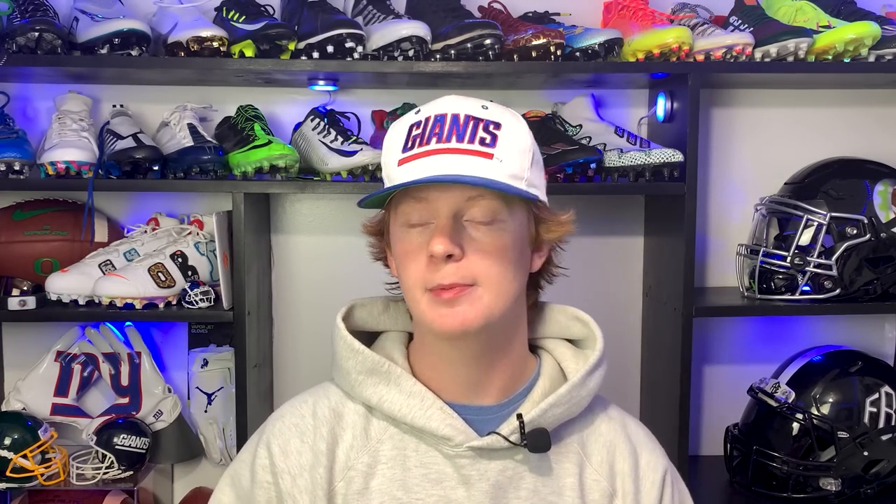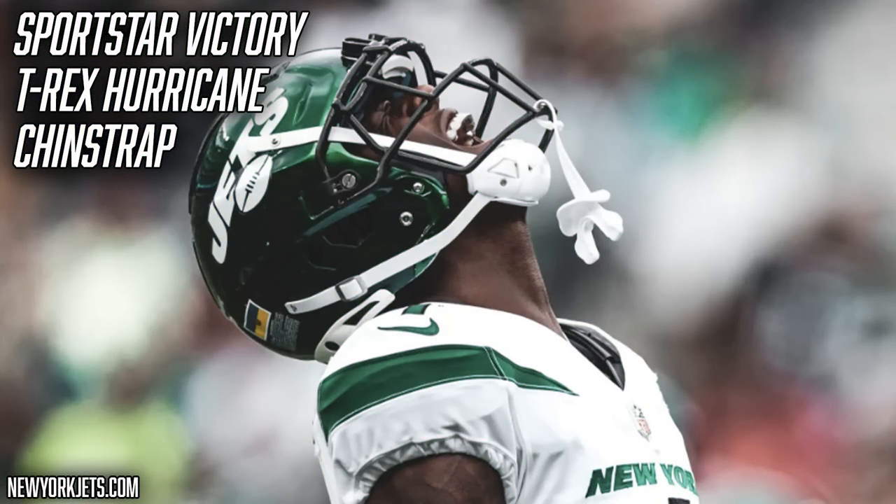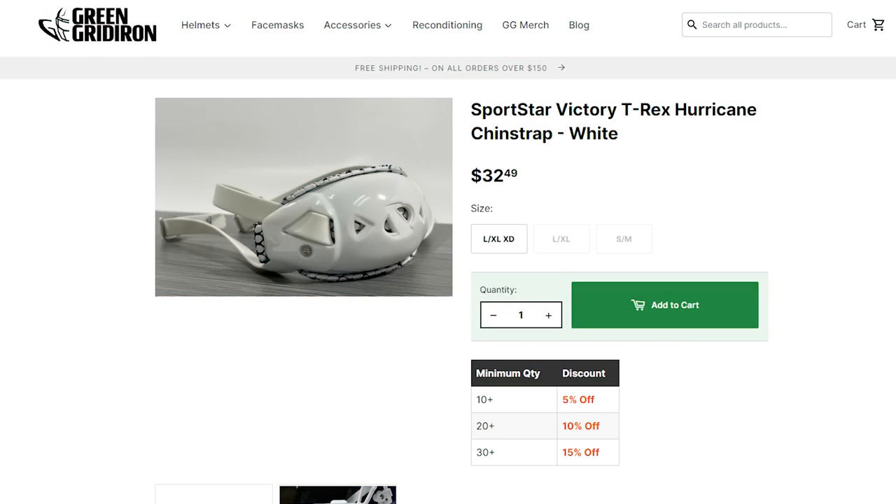Another important piece of the helmet setup is the chin strap. Sauce is rocking the Sports Star Victory T-Rex Hurricane chin strap. I have these chin straps on all of my helmets and can't recommend them enough — they're great.